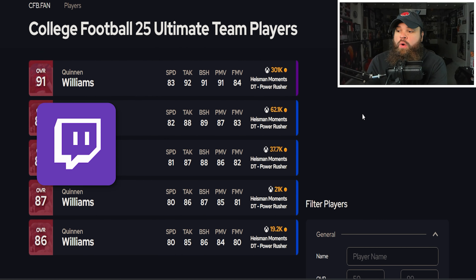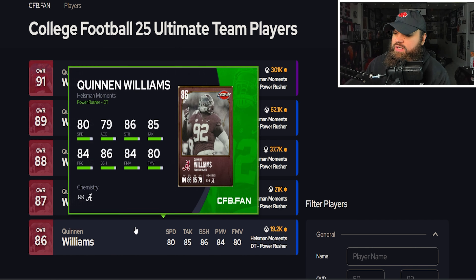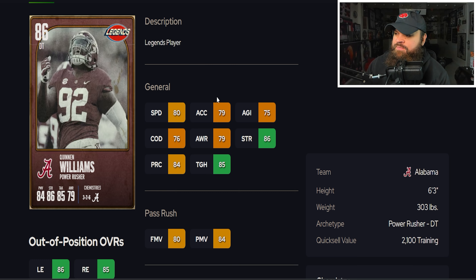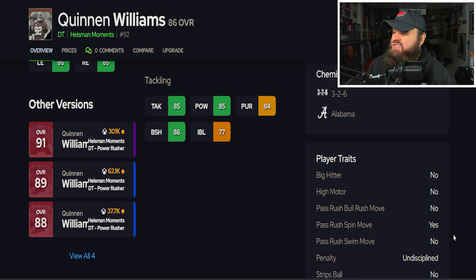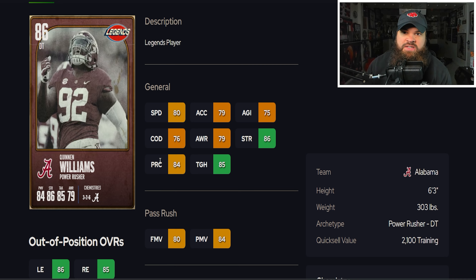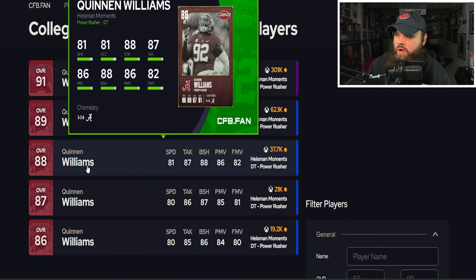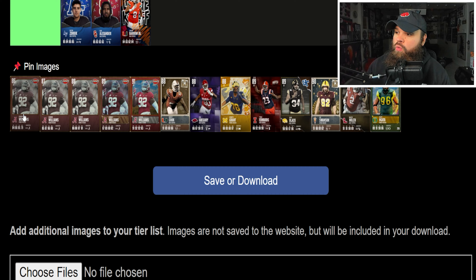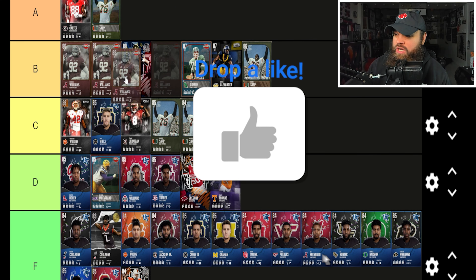After that we go on a big run of Quinon Williams, starting at an 86 and getting plus ones up to the 89. Looking at the 86: 80 speed, 79 acceleration, 80 finesse moves, 84 power moves, 86 block shed, 77 impact blocking. For traits, only the spin move trait is on yes, meaning he's only going to use finesse moves — not power moves — but that's fine. The 86, 87, and 88 are all on the same level, and I'm placing them all in the B tier.